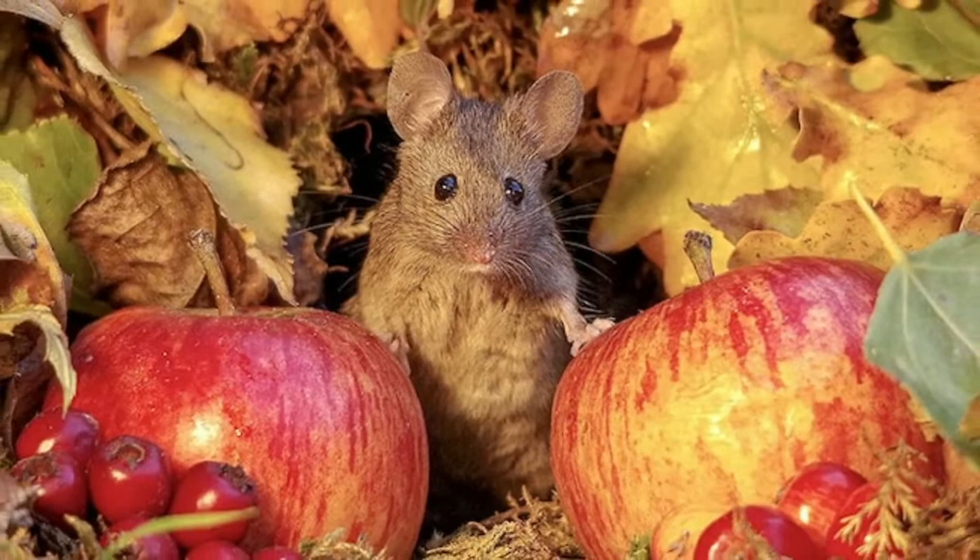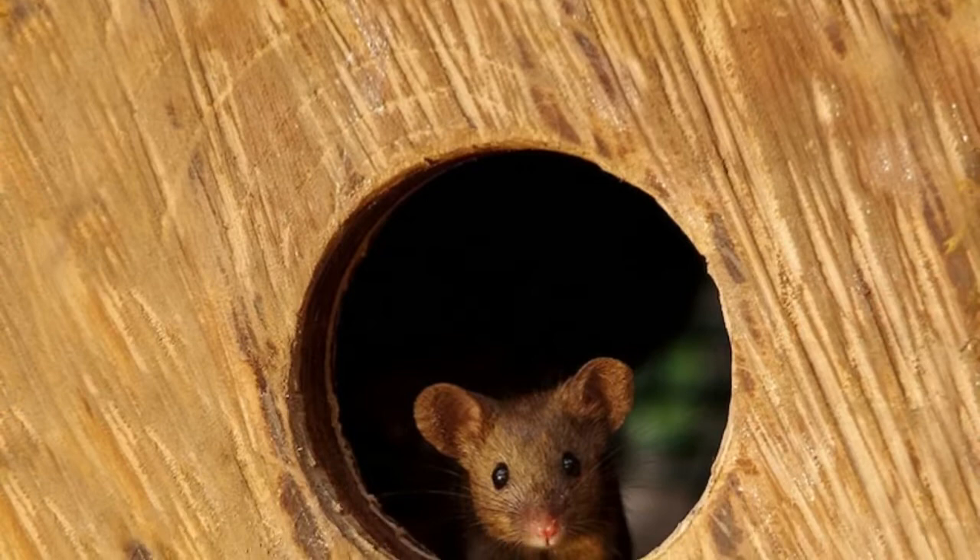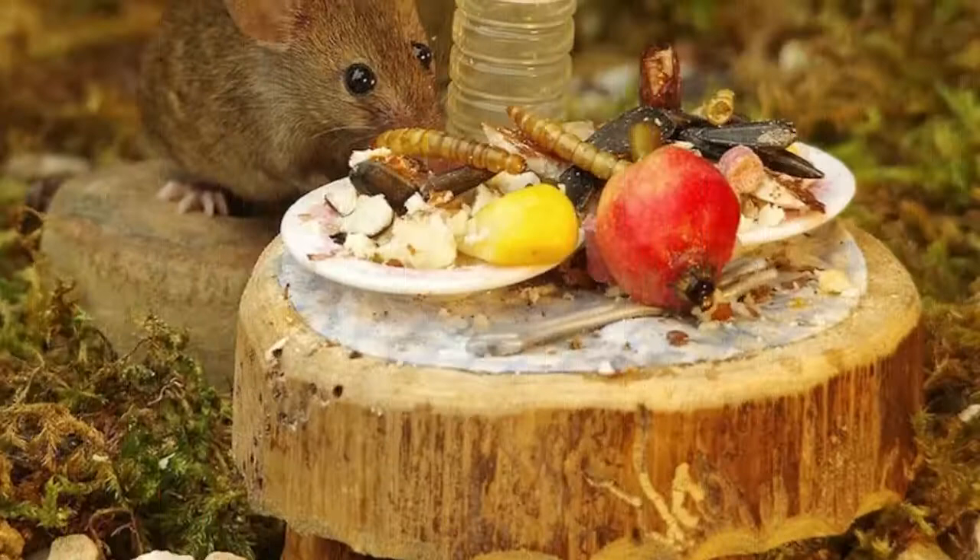He ended up naming the mouse George and shortly after, started building him a little shelter by piling small logs around a box and covering it with moss and straw. He originally started by building a structure to protect the mouse against a cat.